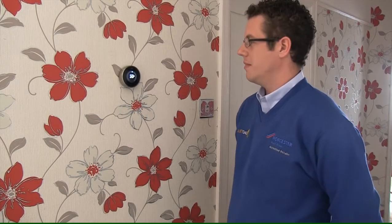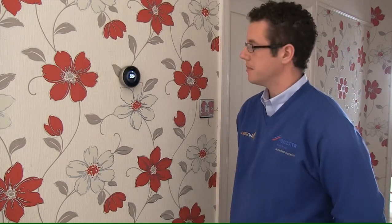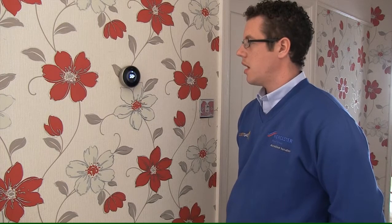This is a Nest Thermostat. It is a programmable room thermostat which is mainly installed into combi boilers. It can also be used on system boilers using one stat for each zone, so you have one upstairs and one downstairs. I will just show you a brief description of how to use it.